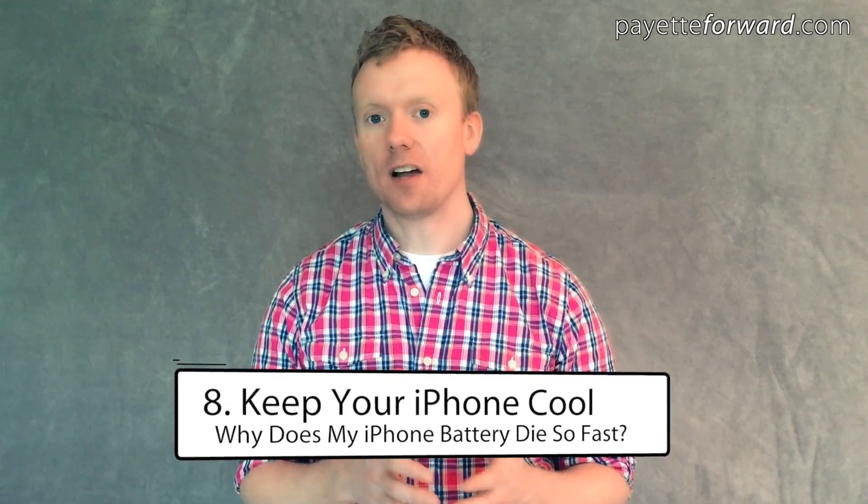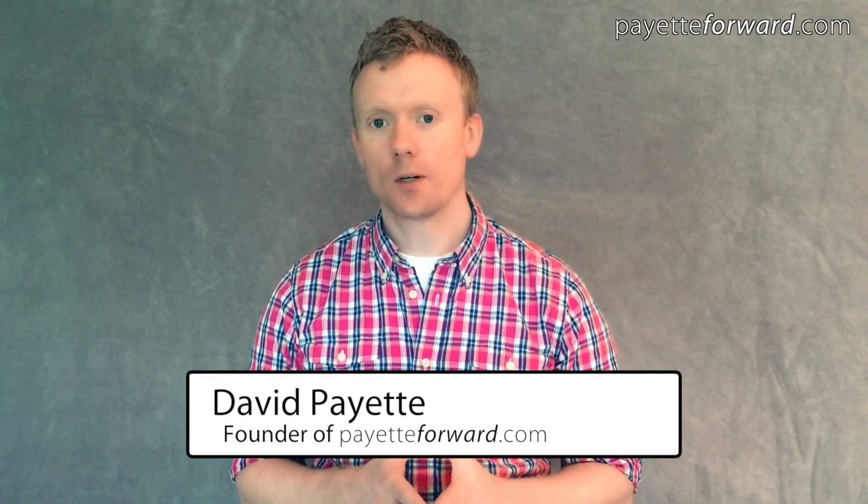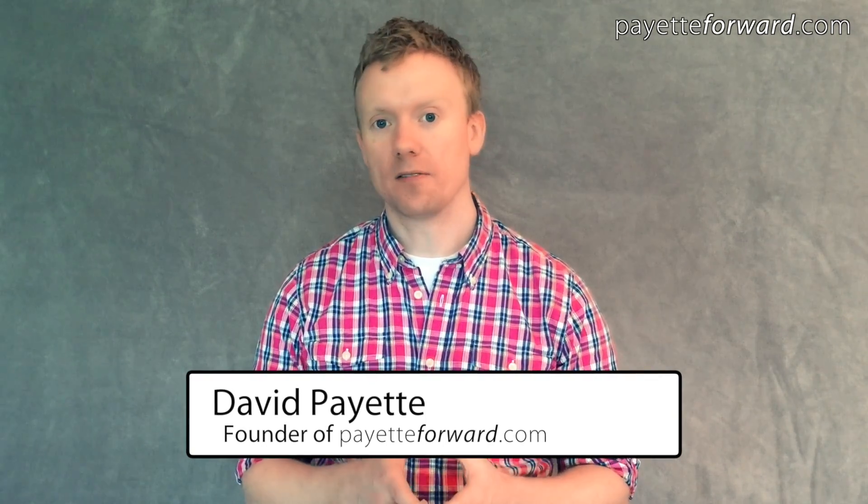The eighth tip in our series about how to save iPhone battery life is keep your iPhone cool. I'm David from payitforward.com, where millions of people go to get help with their iPhones.